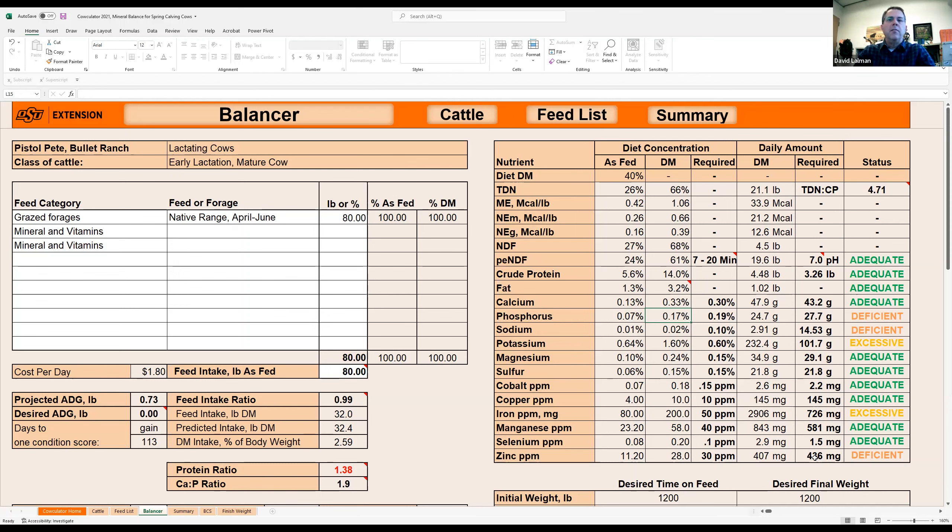It's important to understand that the National Research Council, when establishing these requirements for cattle, already considered the average digestibility and absorption of each mineral from common feeds. So digestibility and availability are already built into these requirements. Don't let somebody try to sell you a product because one mineral or another is not very digestible - if it isn't, that's already incorporated into the requirement.